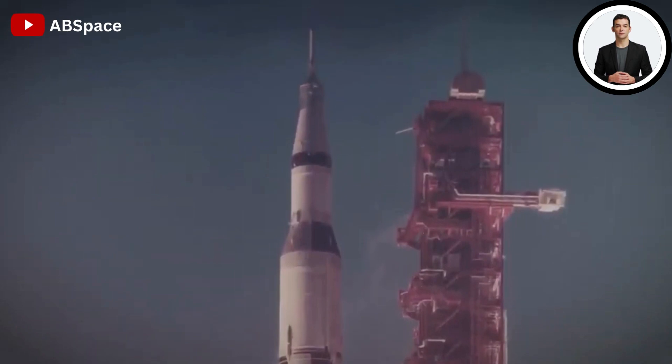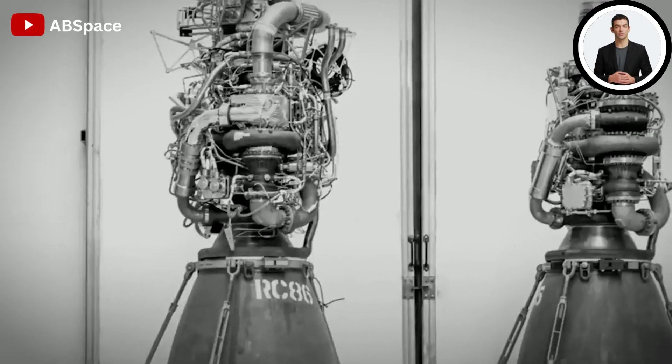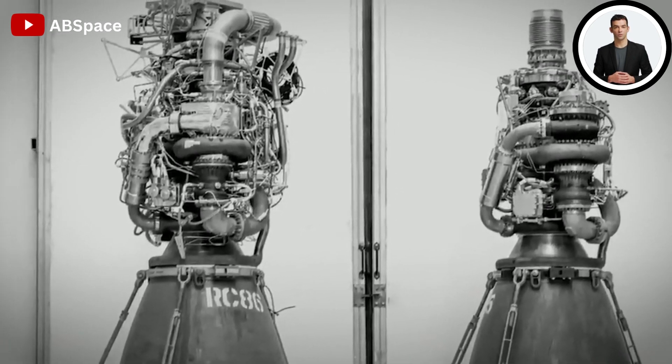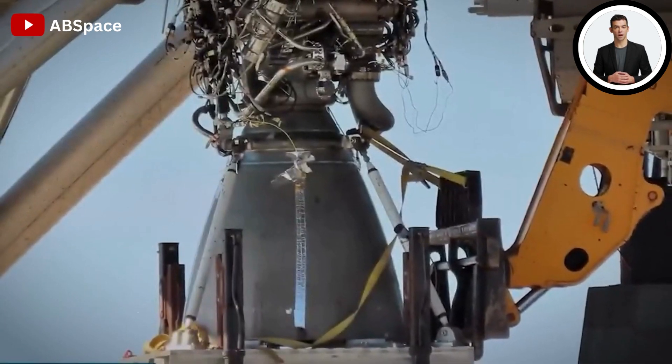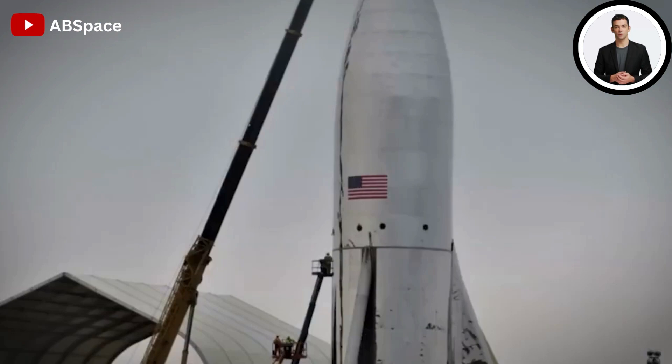The SpaceX Raptor engines are evidence of the organization's dedication to advancing space exploration capabilities. SpaceX's development highlights the company's commitment to innovation as they aim to make Mars colonization and interplanetary travel a reality, using Raptor engines to reach for the stars and beyond.